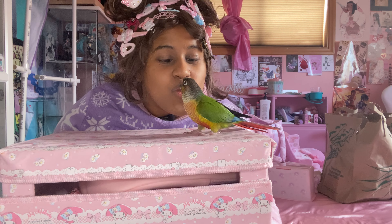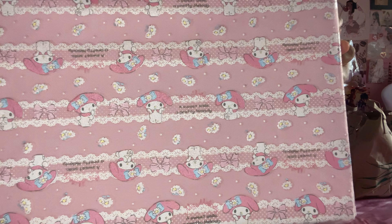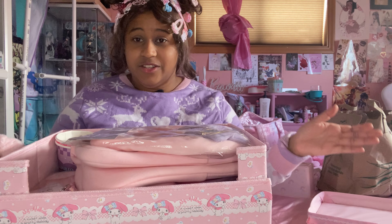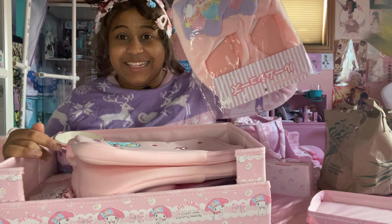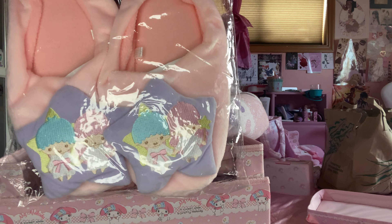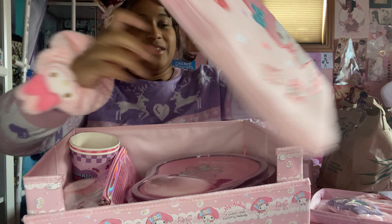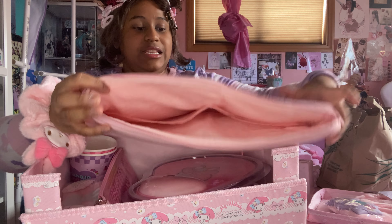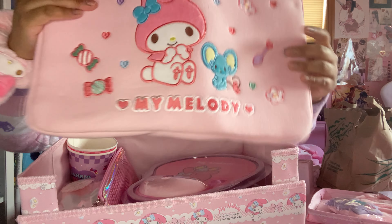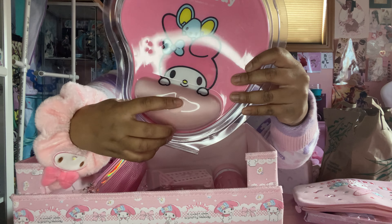Now we get to the big storage box. The design is My Melody all over — it's essentially a storage box. The first item from inside is actually a non-My Melody item: Little Twin Stars slippers. And this is one of my favorite purchases — my laptop has a My Melody sleeve now, very cute. It has a decent pocket where you can put your charger and a mouse. I actually used this in Korea.